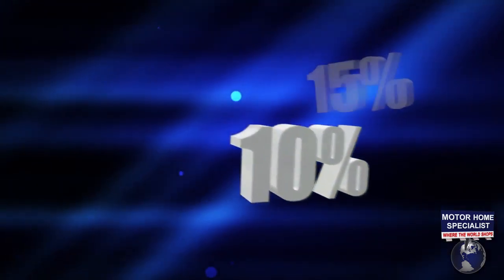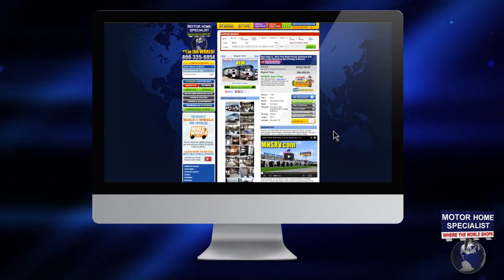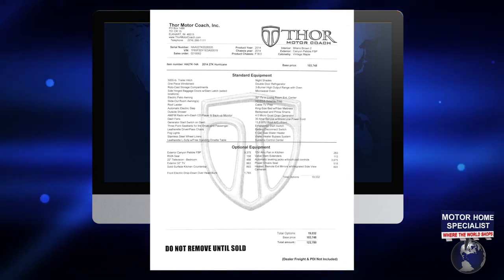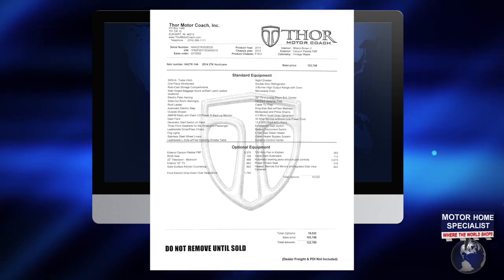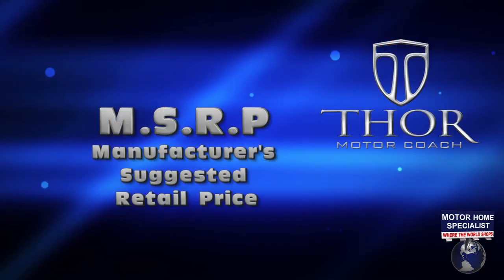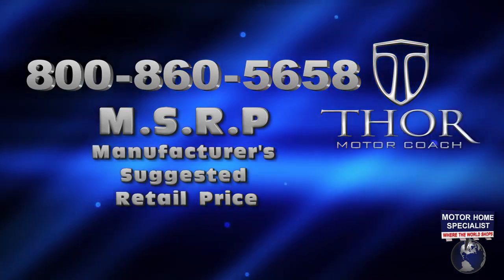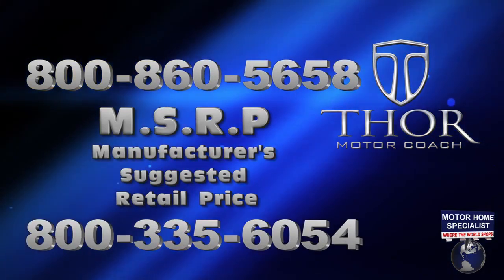Without knowing the true manufacturer's suggested price, you cannot be sure of the true percentage discount you are receiving from the dealership. Always demand a copy of the MSRP, and only do business with dealers who prominently display not only the MSRP, but an upfront percentage discounted sale price without having to ask for it. If you have any doubt about the MSRP, call the manufacturer. If you have any doubt about your sale price, call Motorhome Specialist.